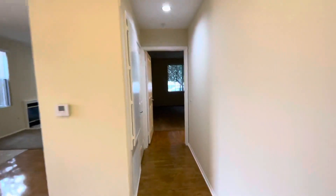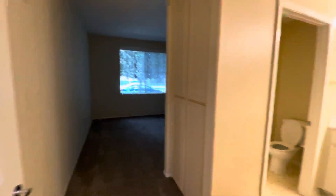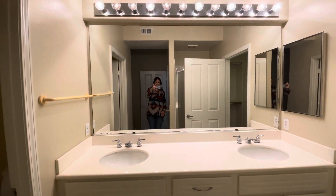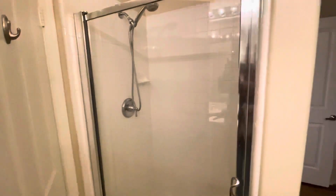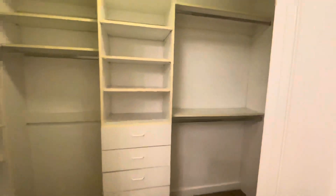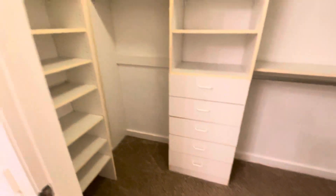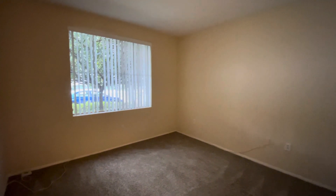Going down this way to our master suite — we have our little storage closet here. And a nice big bathroom with double vanity sinks, toilet area. We've got our walk-in shower here, and a nice big walk-in closet as well with shelving. Some more linen cabinets for storage. And then this is the master bedroom.